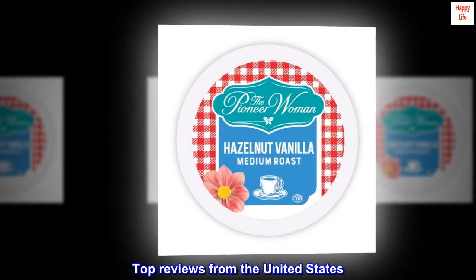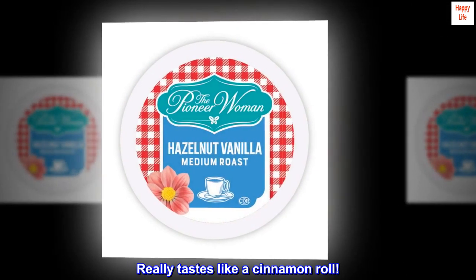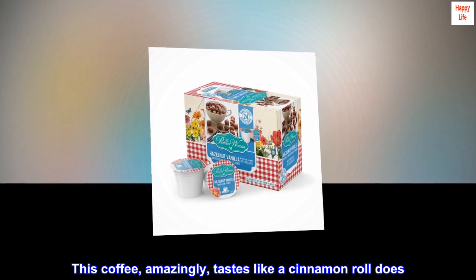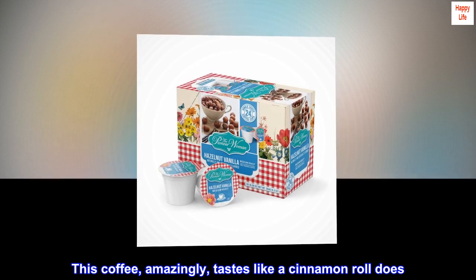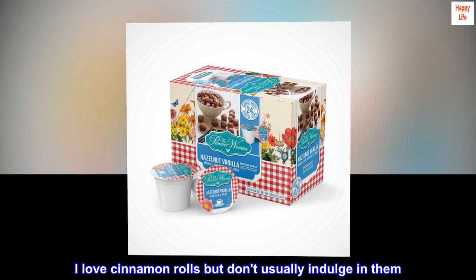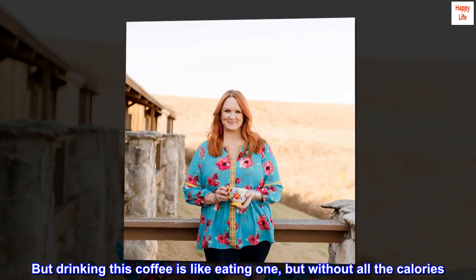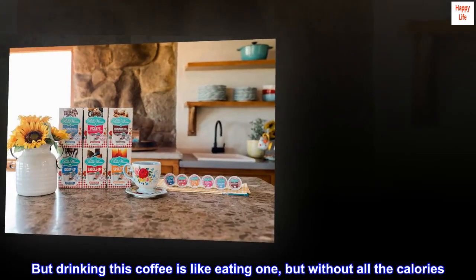Top reviews from the United States. Really tastes like a cinnamon roll. This coffee amazingly tastes like a cinnamon roll does. I love cinnamon rolls but don't usually indulge in them, but drinking this coffee is like eating one, but without all the calories.